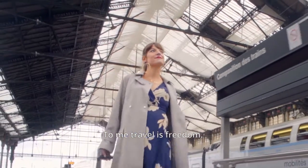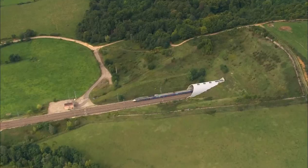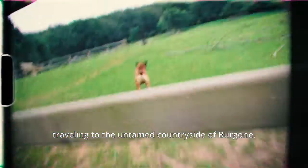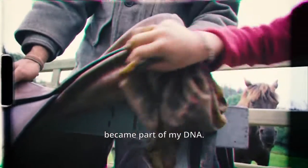To me, travel is freedom. The art of doing nothing while moving forward. L'art de ne rien faire. Growing up, I spent summers traveling to the untamed countryside of Bourgogne, connecting to nature, raising horses. The importance of craftsmanship, of doing things slowly and well, became part of my DNA.